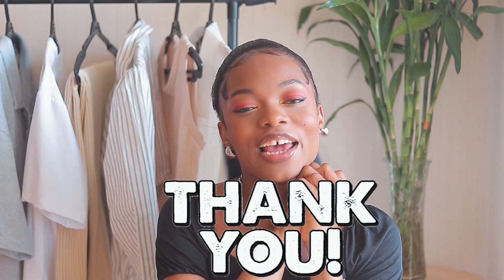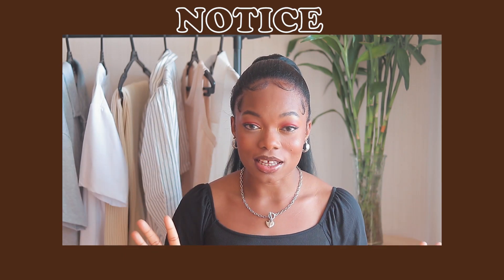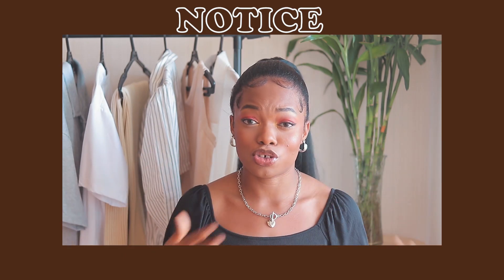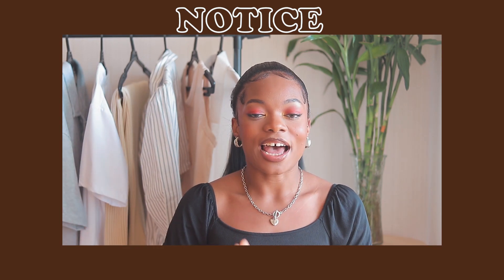Hey guys, welcome back to my YouTube channel. If you're seeing me for the very first time, my name is Anita, and welcome — and this is a family member. Thank you for coming back, I love you all. But before we go into this video, if you guys hear anything, just know that they are doing some construction — I don't even understand — and once it's summer they are building everywhere.